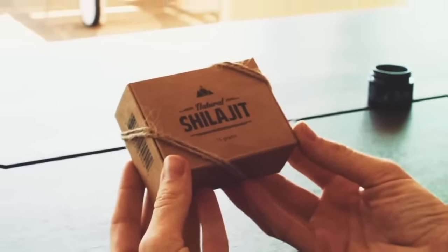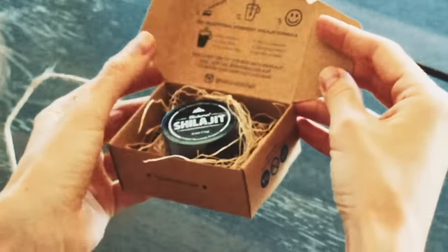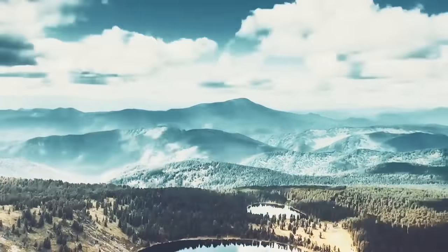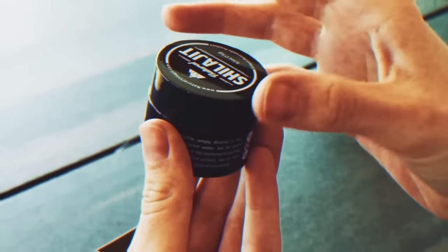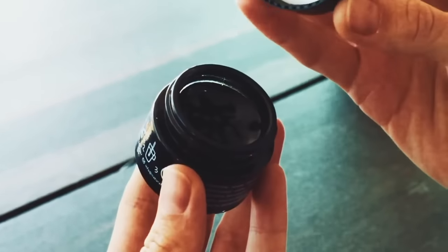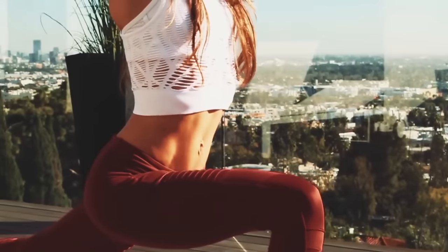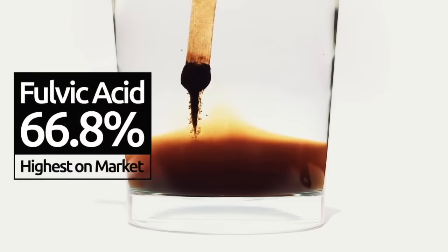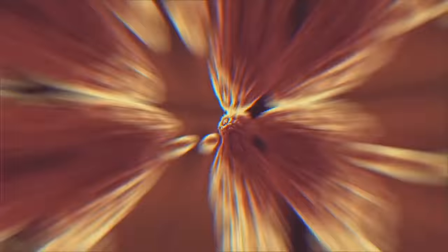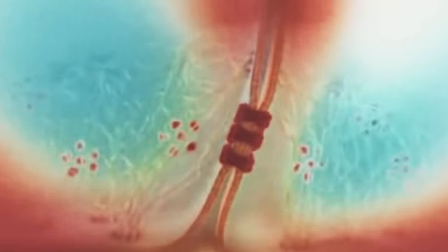Natural Shilajit resin is a mineral deposit made up of humus and decomposed plant remains, harvested from the Altai Mountains and purified for maximum effectiveness and potency. It contains loads of vitamins, minerals, humic and fulvic acid, which are key components to a good cleanse since they remove heavy metals from the body. Fulvic acid in natural Shilajit resin is in its most natural and purest form, which is why it can effectively prolong cell life and keep it healthy for a very long time.